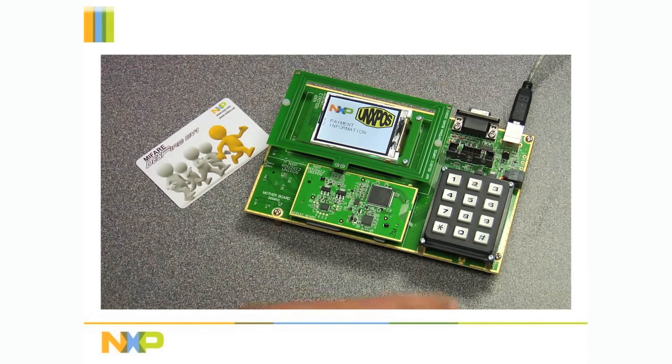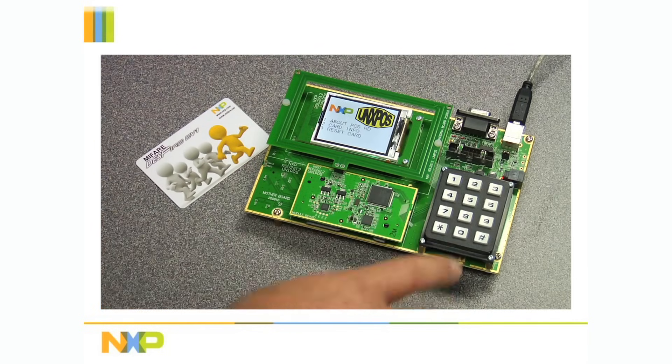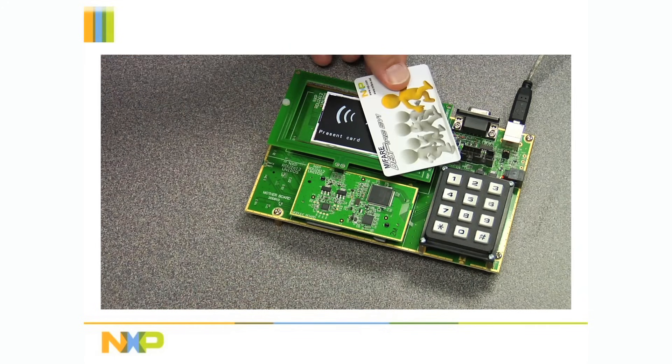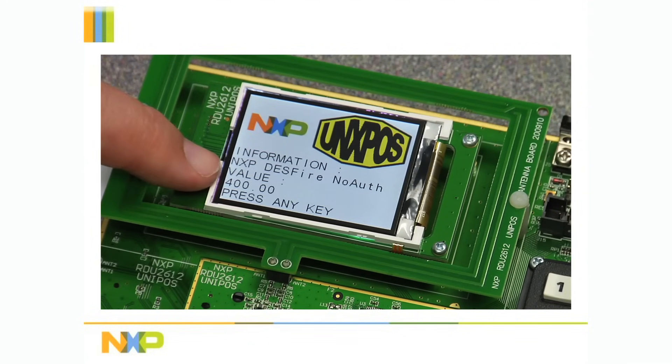Finally, I will read the new value of the card to confirm that the payment was made. Now the current value shows $400.